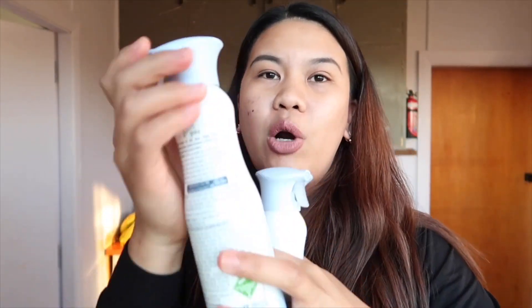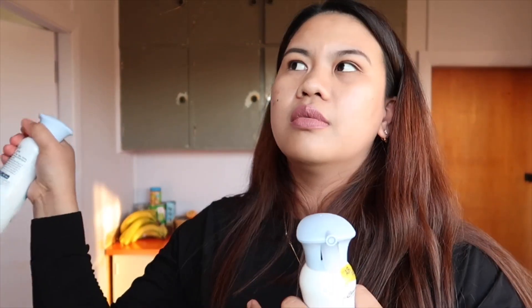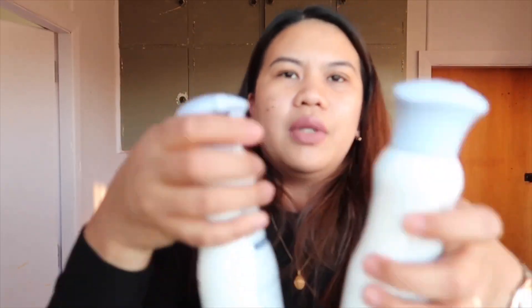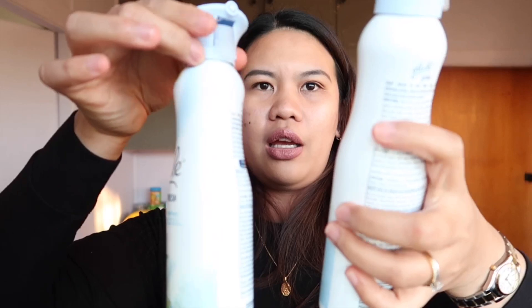At ito din, Glade na pambango sa bahay. Ang each nito is $2.50 New Zealand dollars, so mga 70 pesos each. On sale na yan siya — on sale, sobrang mura na yan.